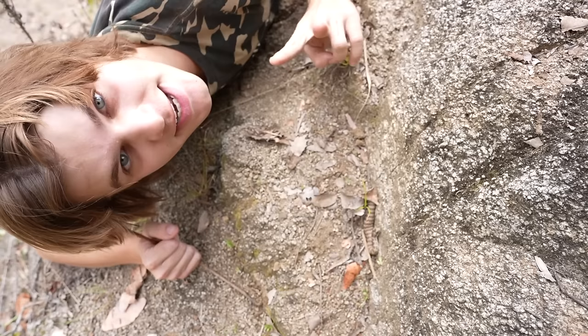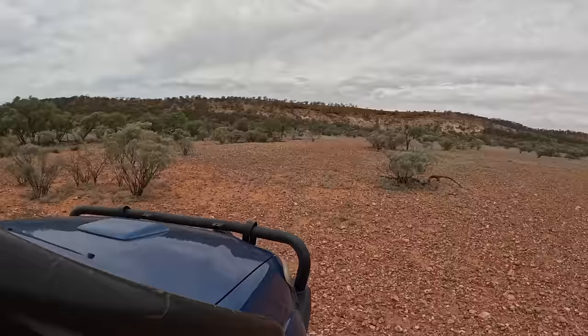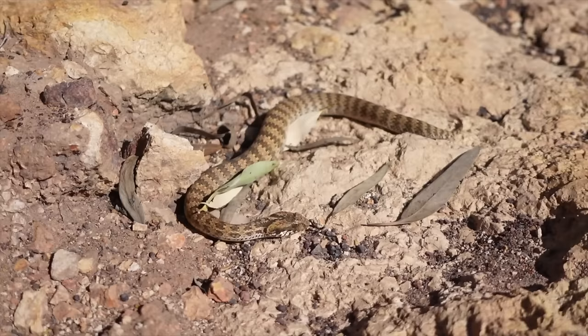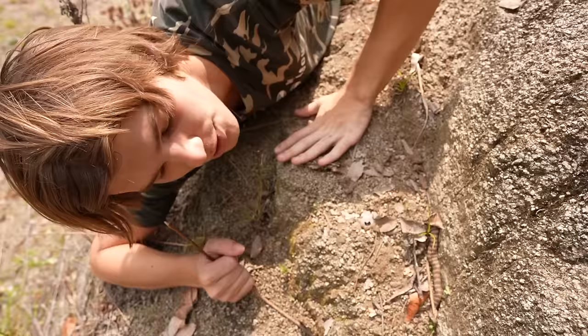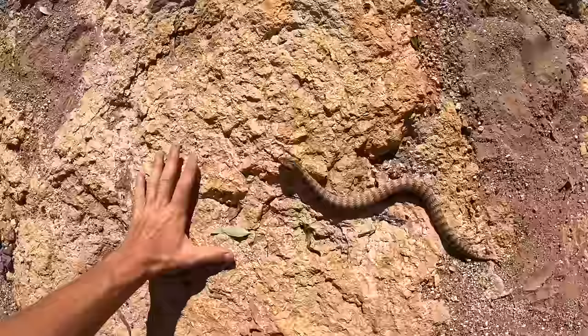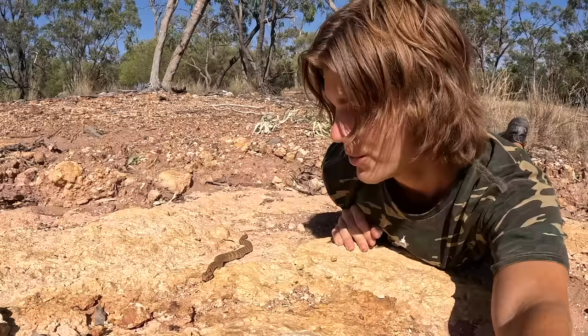This is only the second death adder I've ever found by myself in the wild. The story of the first one is amazing — I'd been searching for death adders for about two and a half years, going out multiple times a week, hundreds of hours, hundreds of attempts, and found absolutely nothing. I was near Steve Irwin's property on a big drive and I stopped, put my hands on the earth, said thank you for inspiring me and asked Steve to help me find a cool animal. I got up, walked about 100 meters, and found a death adder.